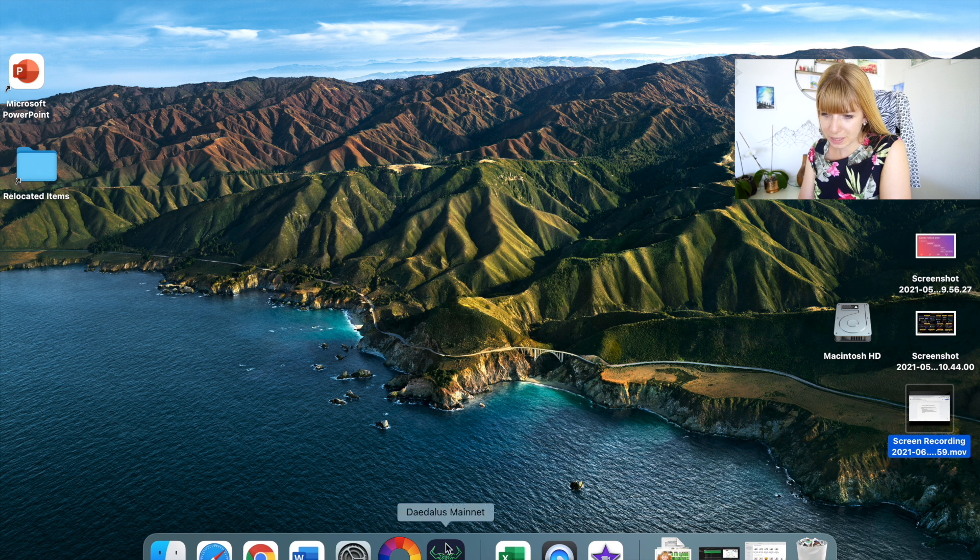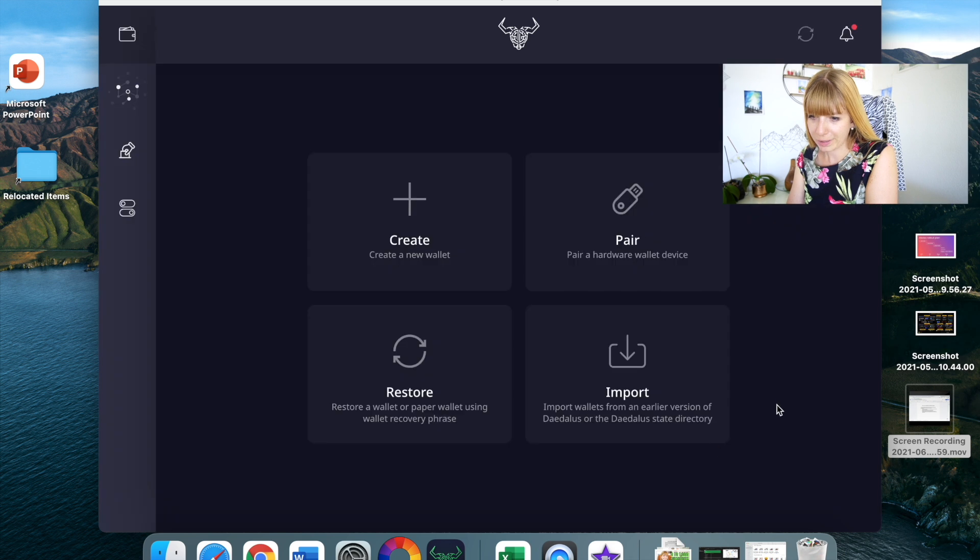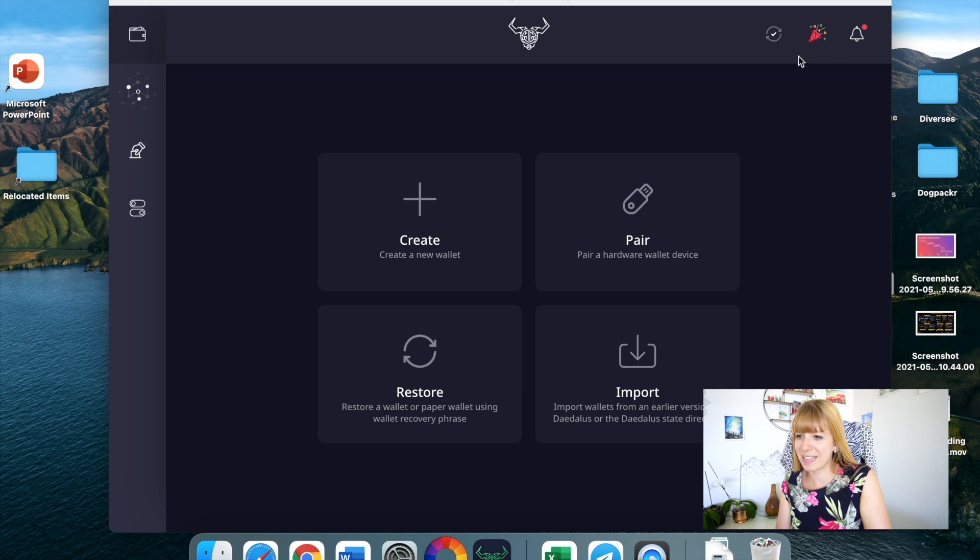Now you can see it at the bottom — it's installed, the Daedalus mainnet. Open that up, click on continue, then agree to the terms. On the top right you can see those two arrows, and that's what takes so long. Those arrows show you that the node — the whole history — is being downloaded, and that took me a couple of hours. You have to watch the percentage, and once it's downloaded you'll see a new icon on the top. You'll probably need to pause this video and come back once it's fully downloaded, then we're ready to create a new wallet.